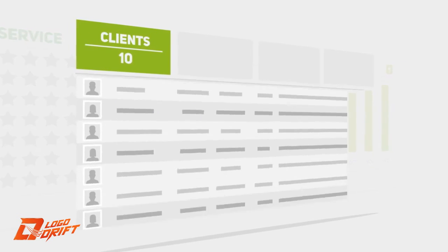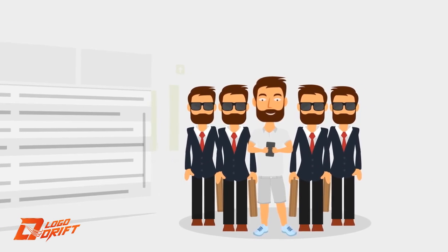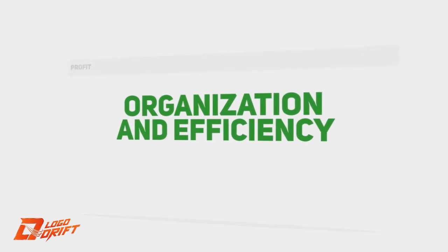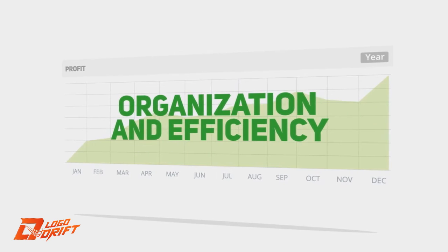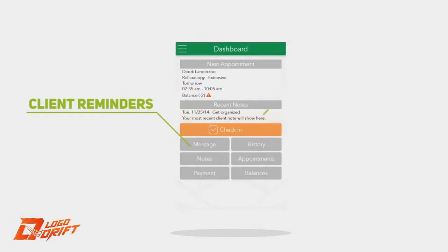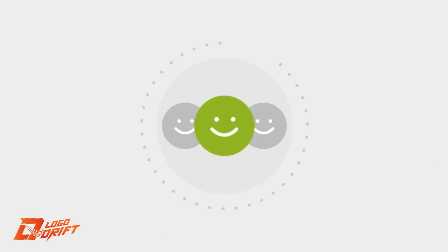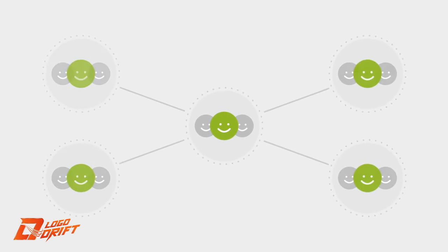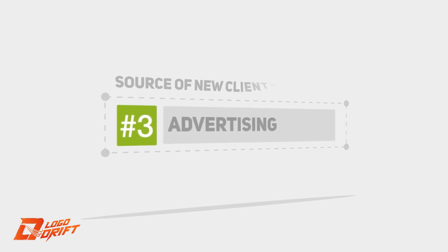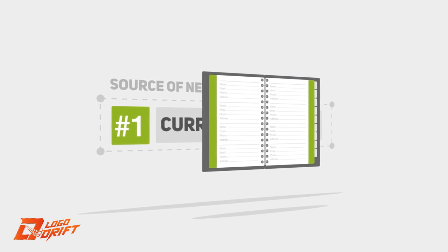Whether you're managing 10 clients or 500 clients, it will seem to them like you've hired a team of personal assistants. Organization and efficiency doesn't mean anything if you can't grow your business — and things like good communication, excellent appointment preparation, and being responsive to inquiries makes for happy clients. Happy clients make for more referrals, and the number one source of new business comes from existing clients.